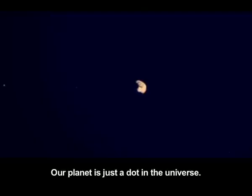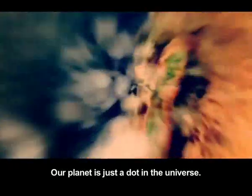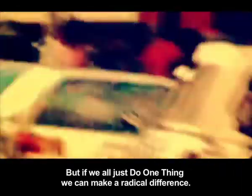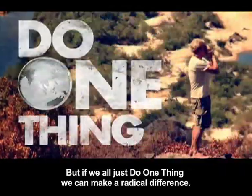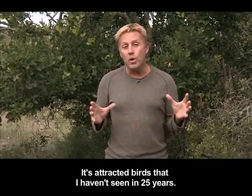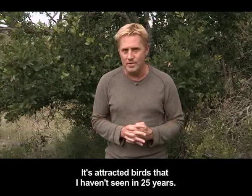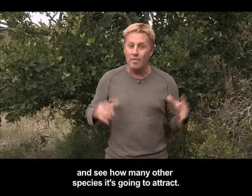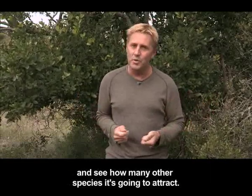Our planet is just a dot in the universe, and we are just dots on our planet. But if we all just do one thing, we can make a radical difference. This year I've planted a number of new indigenous plants on my property — it's attracted birds that I haven't seen in 25 years. For this week's dot, please go out and buy an indigenous plant and see how many other species it's going to attract.